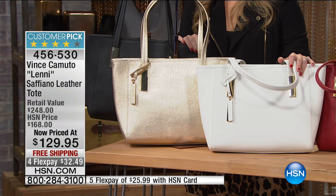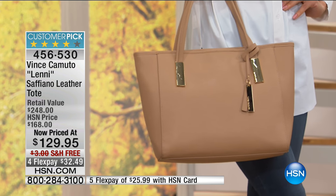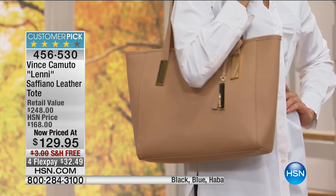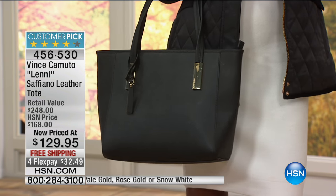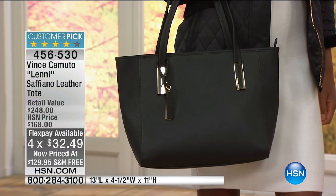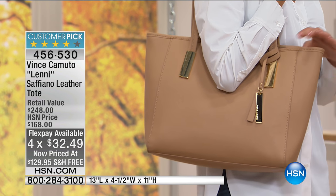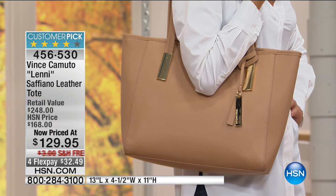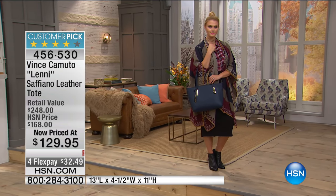Thousands and thousands of this bag have been sold this year. It's an exclusive style — a customer pick at a much higher price — now $40 off, with free shipping in one payment. It's so much more than a typical handbag: you can carry file folders, a laptop, extra sneakers, water bottle, wallet, cell phone — and it maintains its structure even when loaded, unlike bags that bag out when filled with heavy items horizontally.